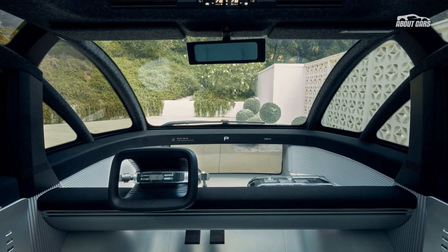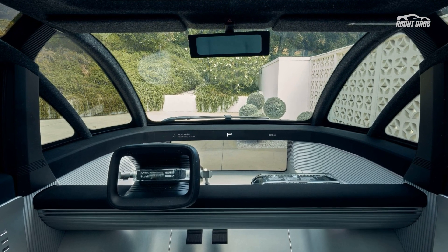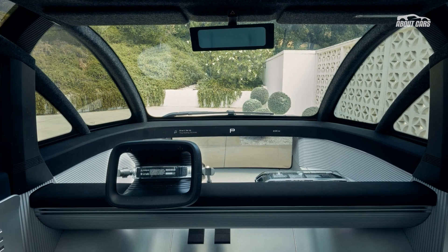Also last summer, the company confirmed its electric vans will transport Artemis NASA astronauts to the launch pad for their moon voyages.